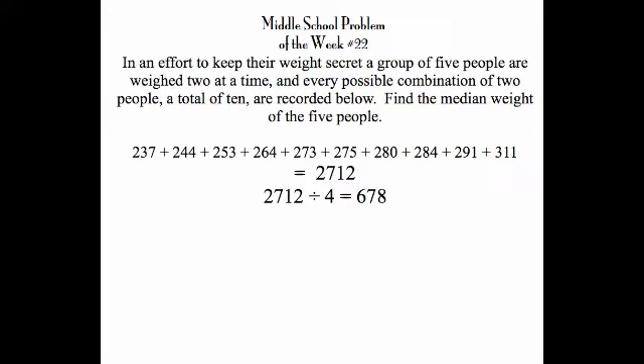The sum of all five weights is 678. Looking at the number shown in red — 311 — if we subtract that, 311 must be the highest two weights, leaving 367 as the sum of the three smallest weights. Then we look at the smallest pairwise sum, which is 237 — that has to be the sum of the two smallest weights. Subtracting that, the number left over, 130, is the middle number, or the median. That is the answer to this week's problem of the week.